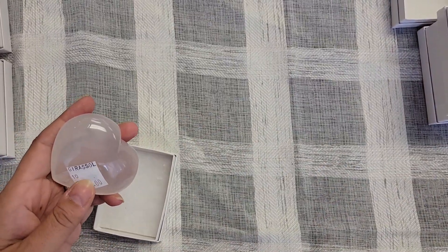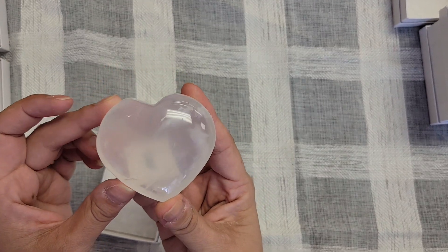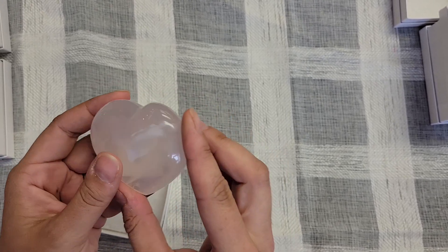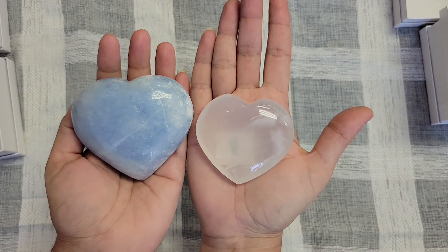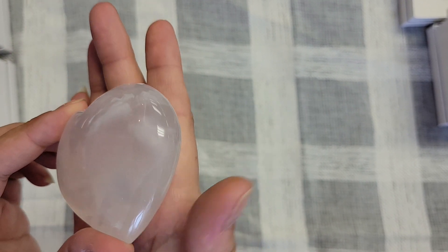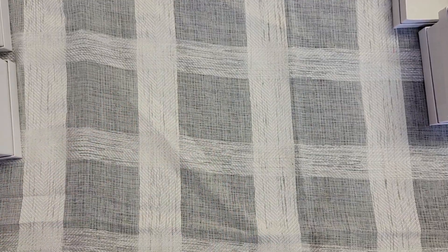Then we have this one — it's labeled 'Grizzles Soul,' which is actually a milky quartz. Again, beautiful fancy new names for stones. This one is $16. It's not as big, but it definitely has some different inclusions in there. It's very dreamy — you could probably lose yourself in it.